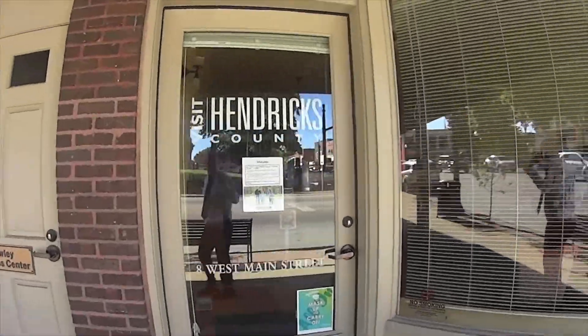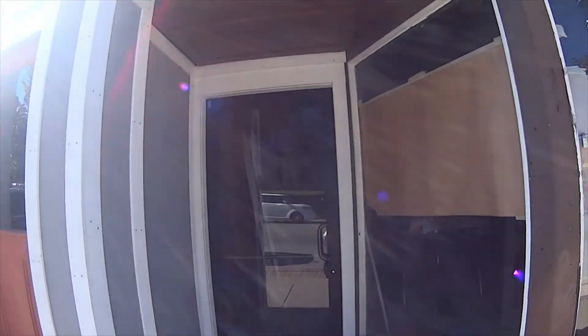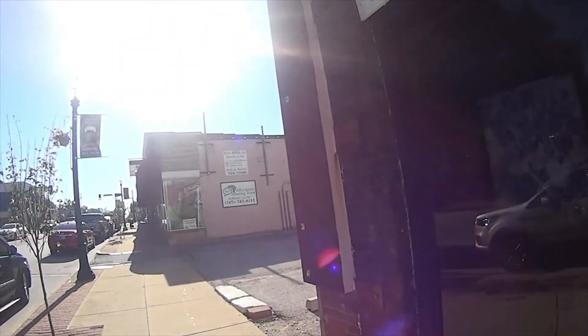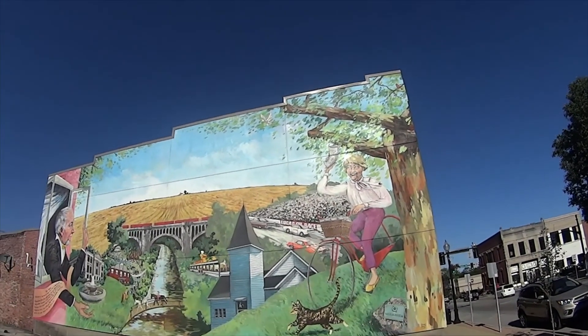Visit Hendricks County main office. Some buildings — some buildings you could probably fix up. Here's a beautiful picture telling the story of Hendricks County. You've got the Lucas Oil Raceway.